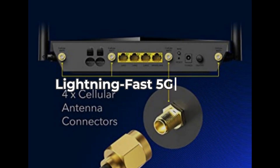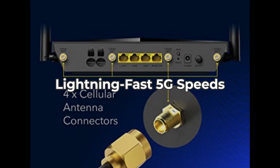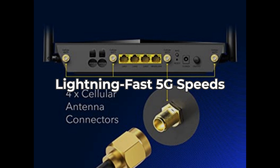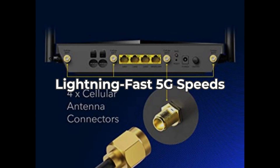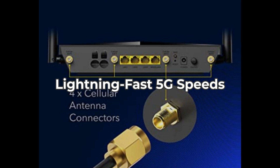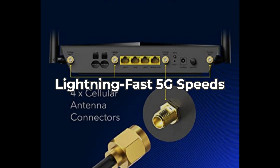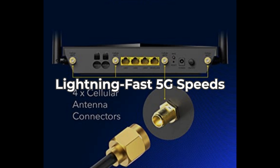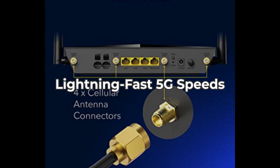First up, let's talk about the lightning-fast Qualcomm Snapdragon SD62 modem inside. Supporting 5G NR downlink speeds of up to 2.5 Gbps and 4G LTE speeds of 1 Gbps means you can enjoy ultra-smooth streaming and gaming. However, keep in mind that actual speeds can vary based on your carrier and location.